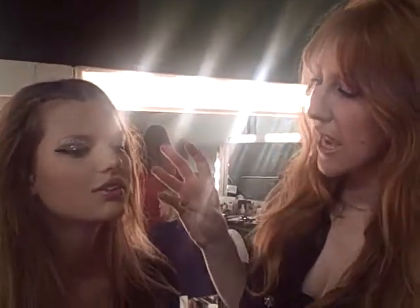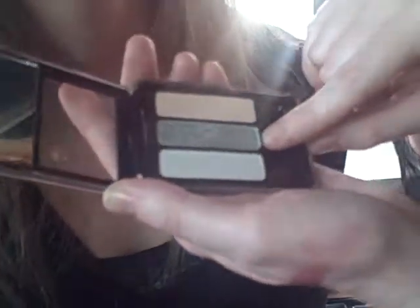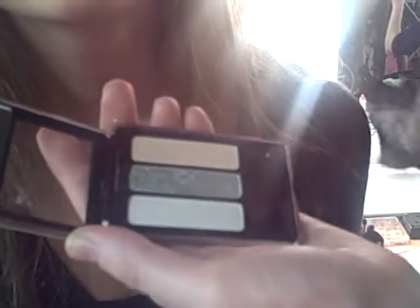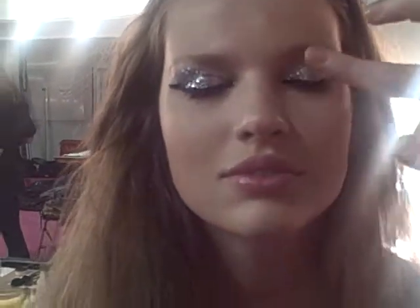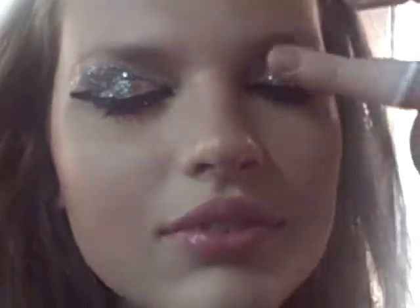We've used very clean skin and literally just put on a little bit of this Solar Sisters eyeshadow from My Face, which is fantastic. We've literally just gone on with the finger — it's so fantastically easy. You just go like that and pat it with your finger onto the eye, and you literally end up with this fabulously glistening, very glam rock, punky rock chick eye.